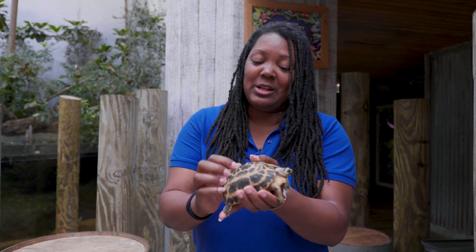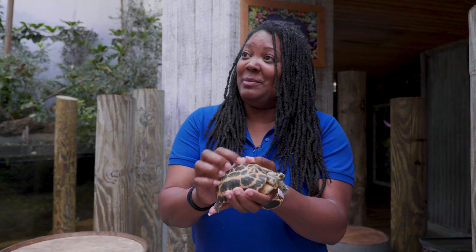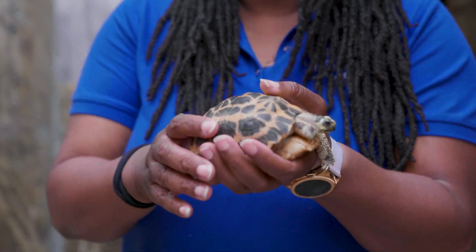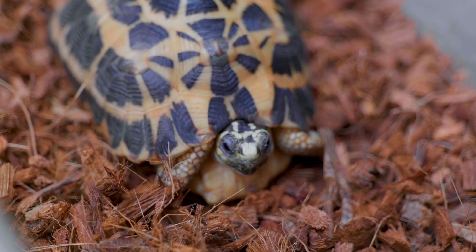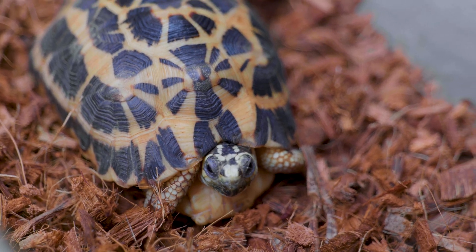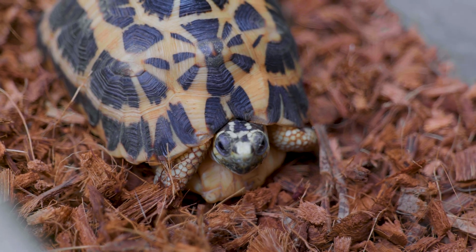They can feel — if you were to scratch her on her back, she can feel your hands and fingers scratching her. Some tortoises like that; they do a little dance when you touch their shells. They can't reach their own backs, so they like for us to be able to do that for them.